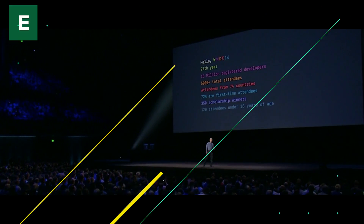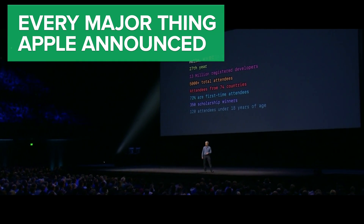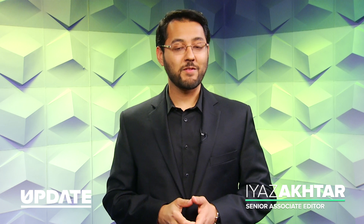Here is every major thing Apple announced at WWDC 2016. Apple started off its 27th Worldwide Developers Conference with WatchOS 3.